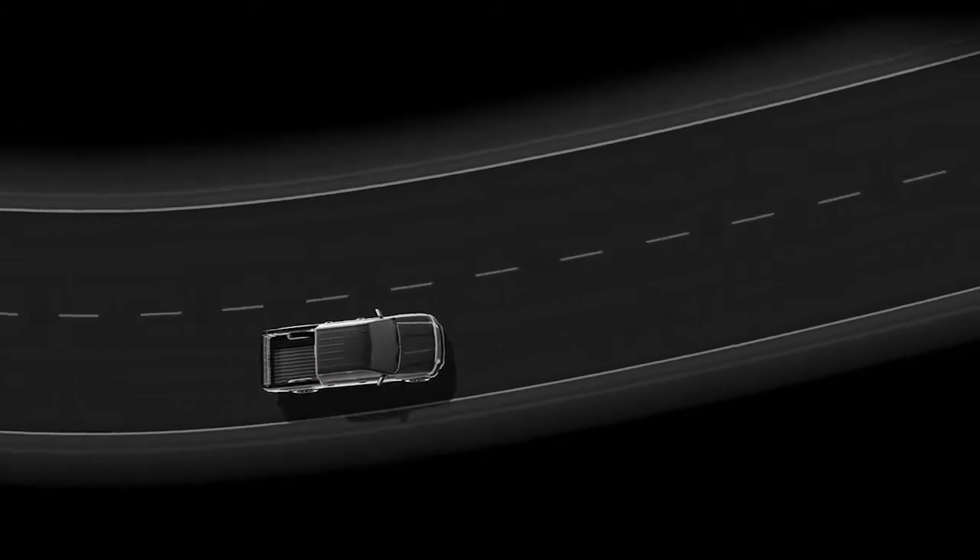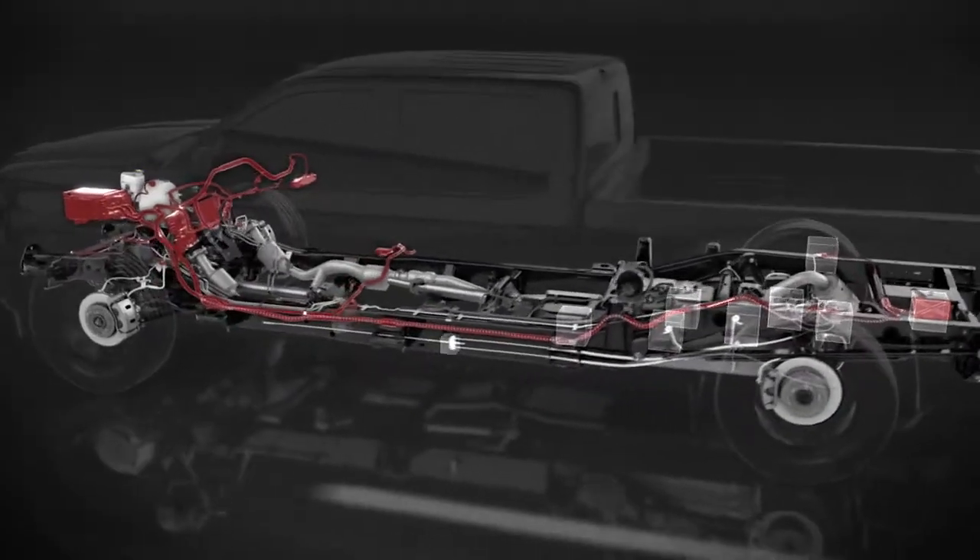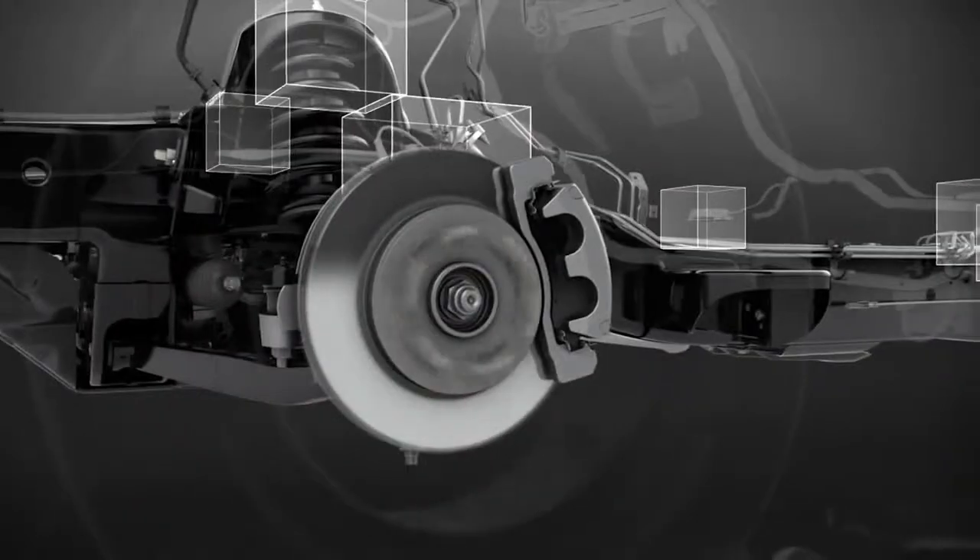During sudden maneuvers, a network of vehicle sensors respond to your steering and braking commands to help intelligently manage braking and throttle control.